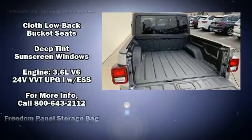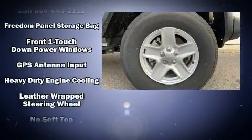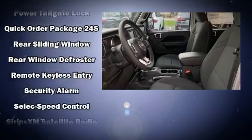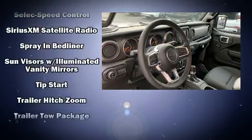Jeep ensures the safety and security of its passengers with equipment such as dual front impact airbags, integrated rollover protection, traction control, a panic alarm, and four-wheel disc brakes with ABS. Brake Assist technology provides extra pressure when applying the brakes.